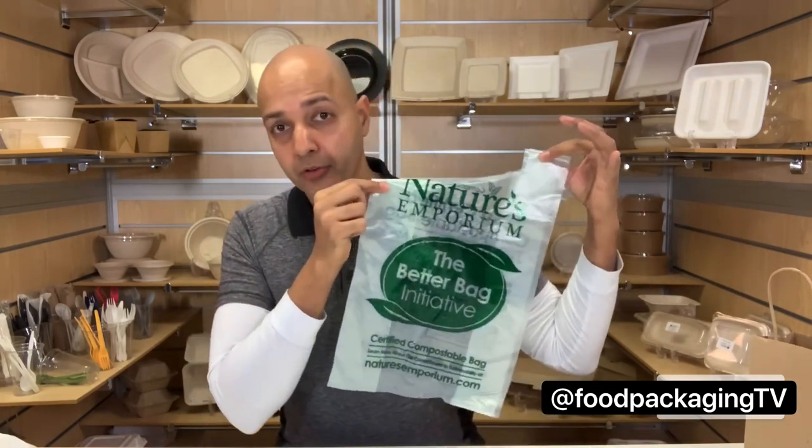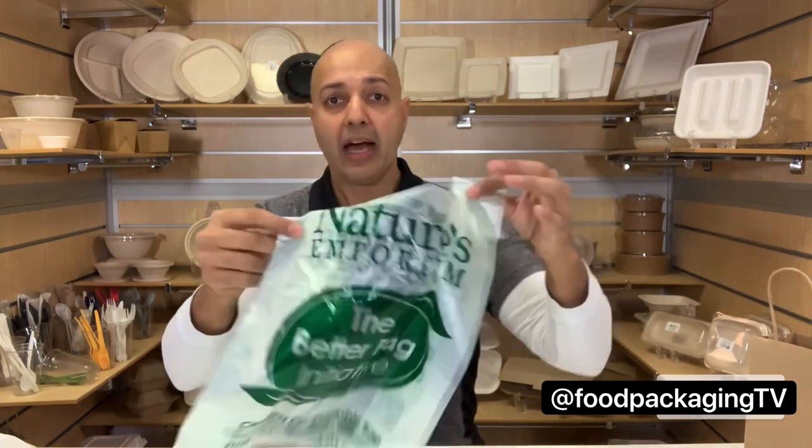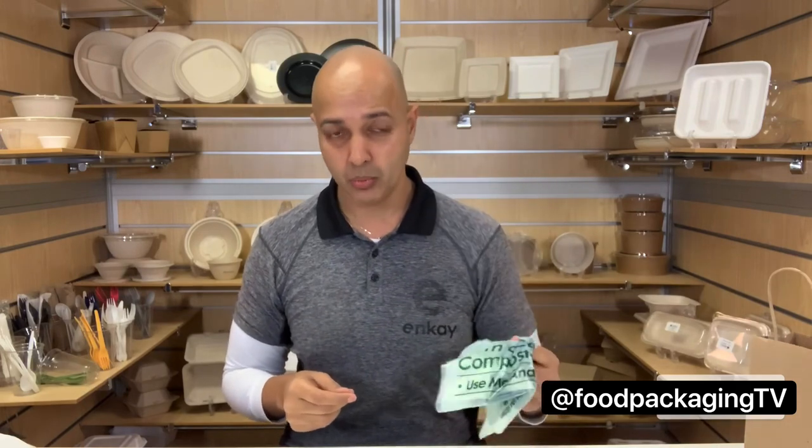A local health food market store called Nature's Emporium has started implementing these bags across four locations in Ontario. It could help prevent as many as 1 million plastic bags from entering the landfills every year, and it's 100% certified to be implemented with your green bin program. It's a huge win. They are charging customers 20 cents per bag, which perhaps is a deterrent for bringing your own bags, but on the flip side, it's also a minor profit center with portions of proceeds benefiting local conservation partners.